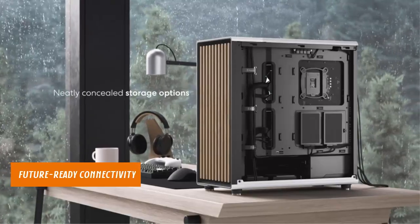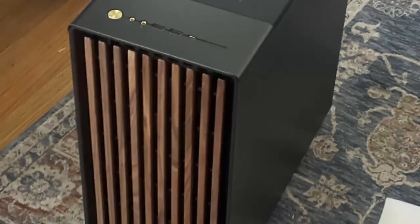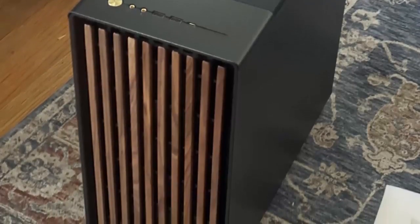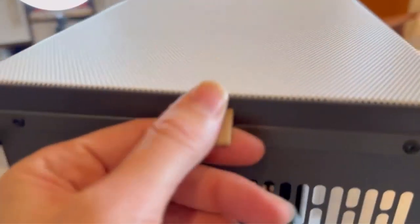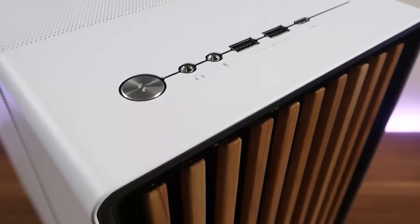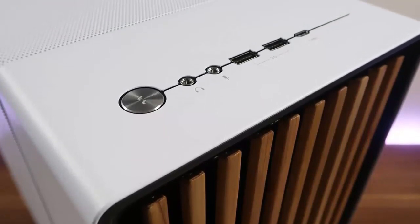Future Ready Connectivity. The inclusion of a Type-C USB port ensures you have fast and convenient access to connect modern peripherals and devices. Paired with the spacious ATX format, the case offers ample space for various motherboard sizes and future upgrades, making it a versatile choice for gamers and professionals.